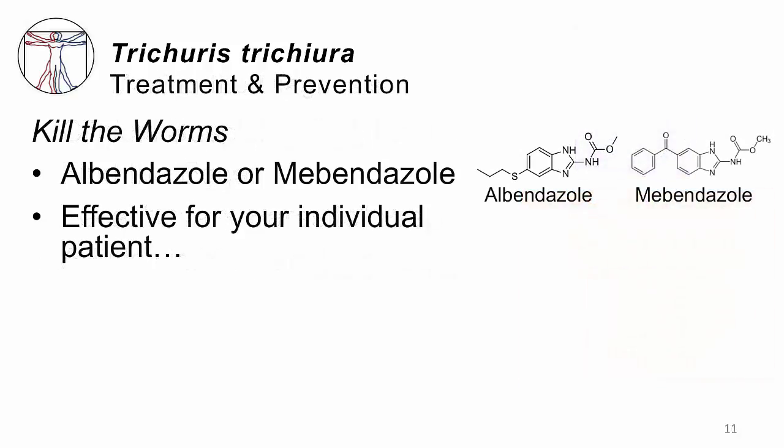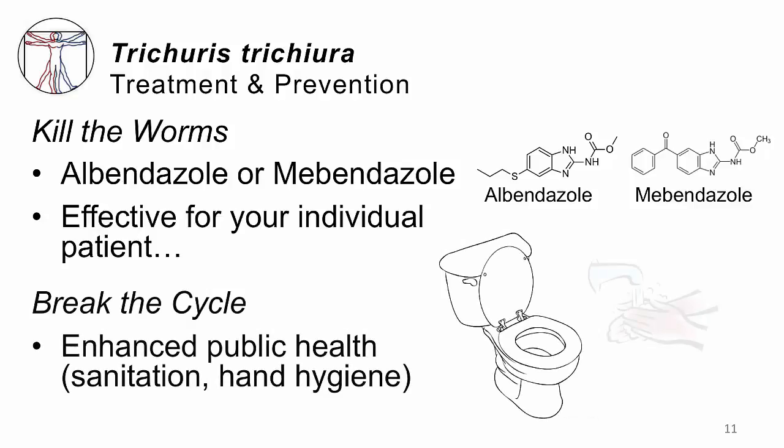Whether you diagnose via colonoscopy or fecal ova and parasite prep, treatment is to kill the worms. We use either albendazole or mebendazole — essentially the same drug, but albendazole is well absorbed from the GI tract and reaches the gut wall, which may explain why it is slightly superior to mebendazole. Either can work for an individual patient. You also need to wear your public health hat: break the cycle in the community by enhancing sanitation, giving people proper facilities so eggs cannot embryonate in soil, and improving hand hygiene.